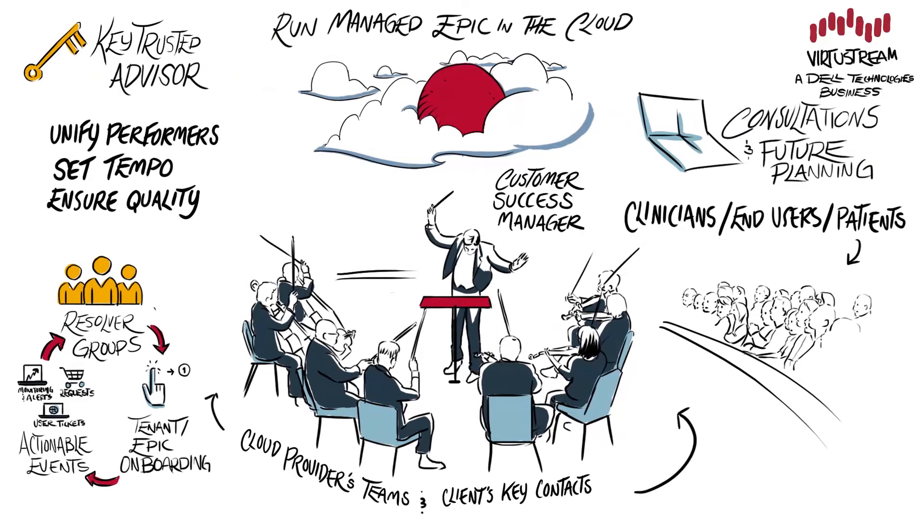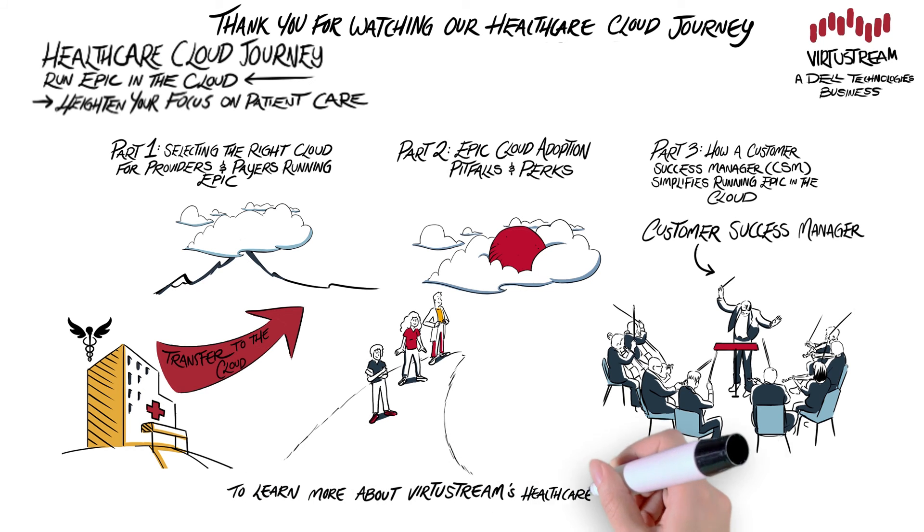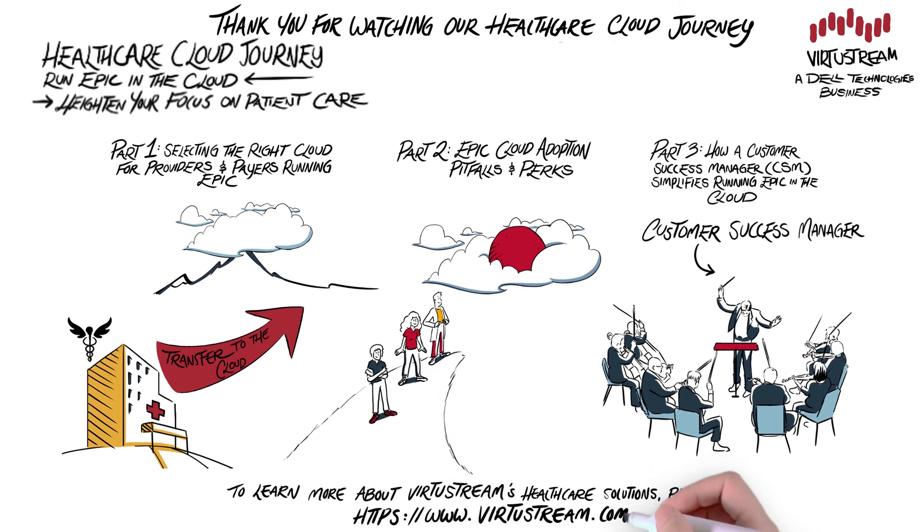A Customer Success Manager ties together your entire cloud journey, enabling you to get the most out of your Epic applications. Thanks for watching the final part of our healthcare cloud journey. To learn about Virtustream's healthcare solutions and how we work better together with Dell Technologies to increase efficiency for our clients, please visit our website.